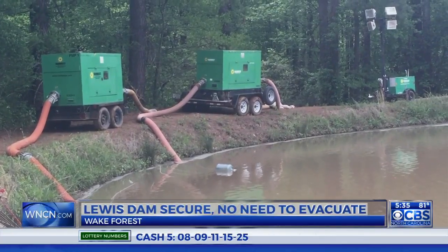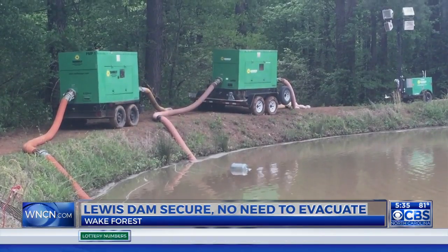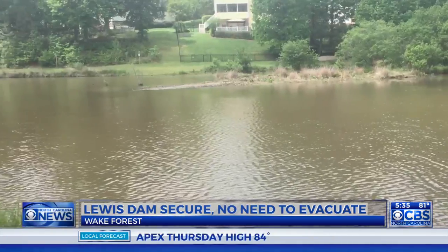People who live near the Lewis Dam in Wake Forest dodged a bullet today when they learned it wasn't expected to breach after all. The town originally believed they might need to evacuate, but were able to secure it by using sandbags and pumps.